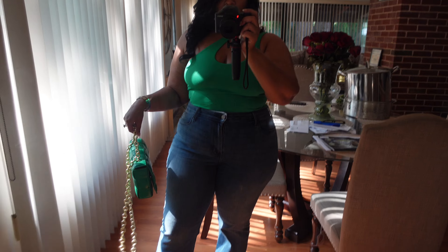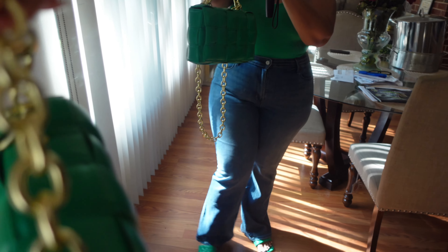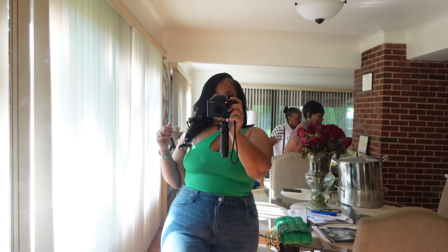I didn't put any makeup on — I just put a little bit of brow on to show I got something there. And of course my lashes are done, and then lip gloss. So I'm going bare-faced tonight, but I'm completely comfortable with that. I have on a green over-the-shoulder bodysuit, wide leg jeans, matching green slides, and this Bottega dupe that I got from Amazon. Just keeping it real chill. We are ready for the night — let's go.